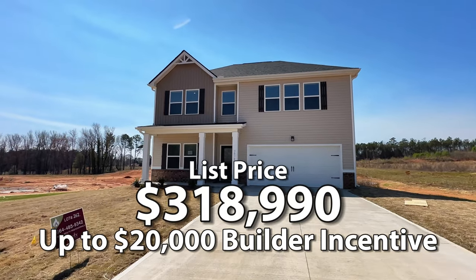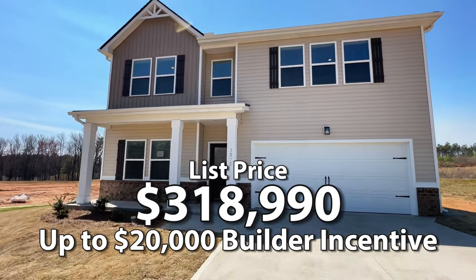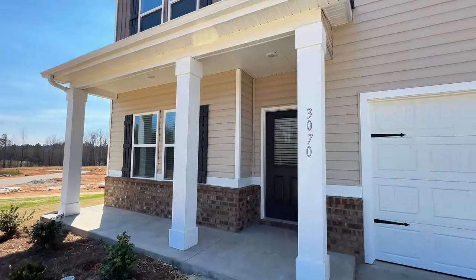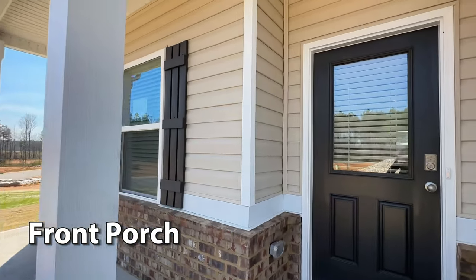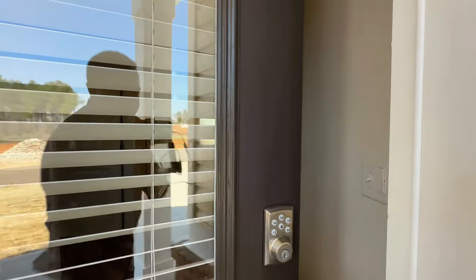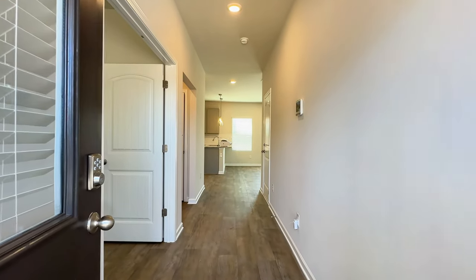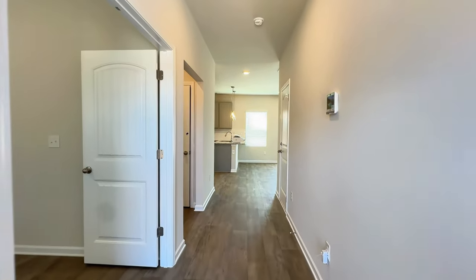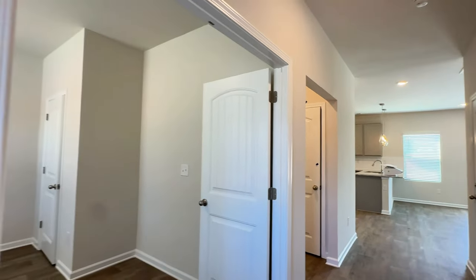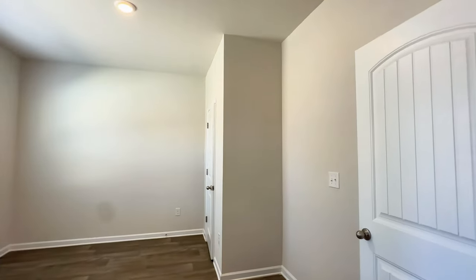Nice long driveway here. You've got a two-car garage and a front porch. There's glass in the front door which lets in some natural light into the home. Good size hallway. Now the flooring is roll vinyl, but you can upgrade it. If you build this home, you can upgrade to luxury vinyl plank or laminate flooring if you prefer.